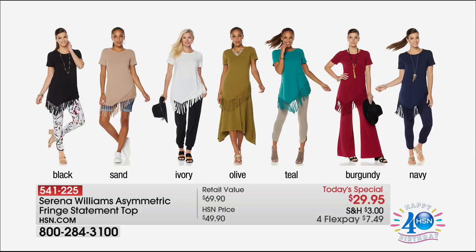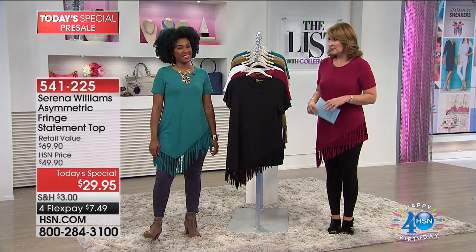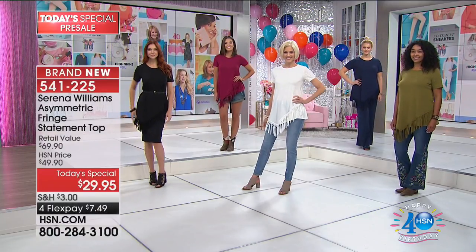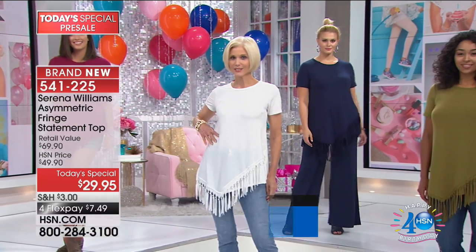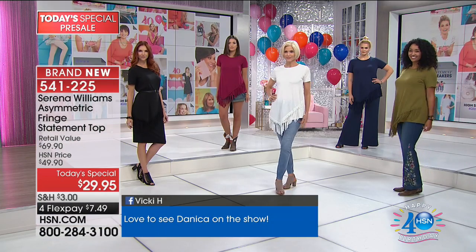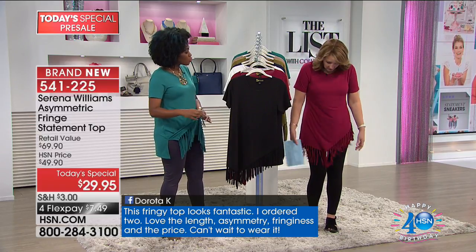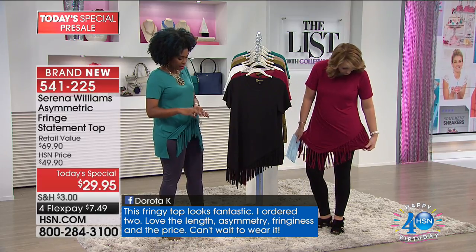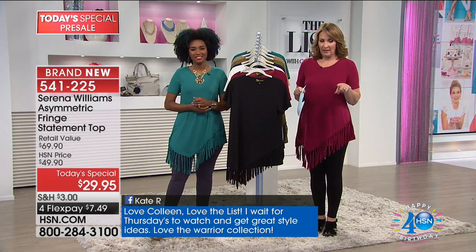It's such a great top because it's super versatile — we all live in our tees, but this gives you a little twist. Fringe is all the rage right now: on shoes, denim, and now tops. The asymmetry and that pointed hemline elongate the body and give you something extra in a really comfortable top. All the fringes are hand-knotted so they're not going to fray, and they'll sashay when you walk. Super lightweight and comfortable — a top with real dimension and attention to detail.